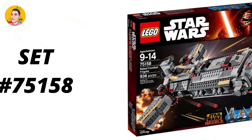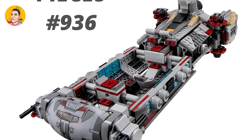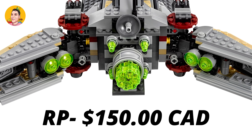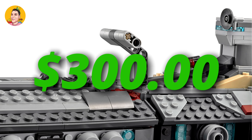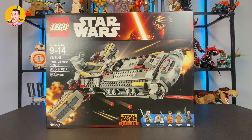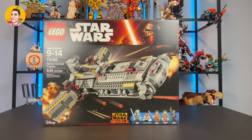This here is set number 75158. It has a total of 936 pieces. At the time it retailed for $150 Canadian dollars. In today's market, this retails up to $300 and it comes with a total of five minifigures. Here it is — the condition of this box is impeccable.